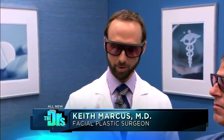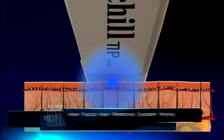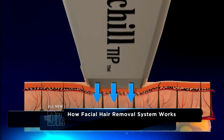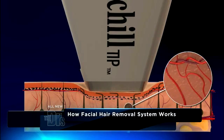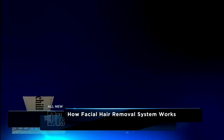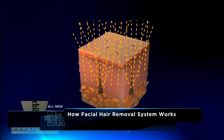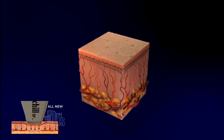So the LightSheer Duet works like this. There's a chill tip on the ET handpiece, and this chill tip will cool the upper third of the epidermis. The upper third cools and you heat the lower follicles. As you heat those, the energy is absorbed and it causes the follicles to regress. You also get the blanching of the blood so it doesn't compete with the follicles taking up the heat energy. Then photons of light come in, get into the hair, and you get permanent hair reduction.